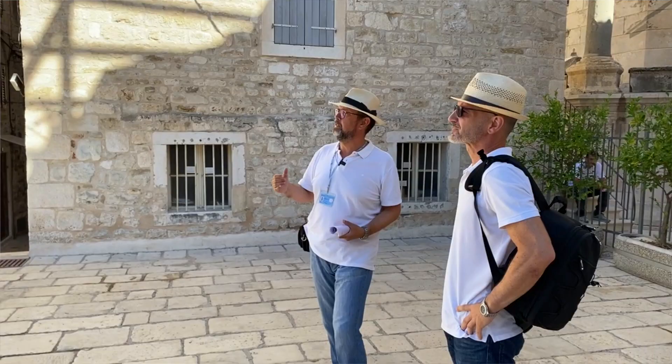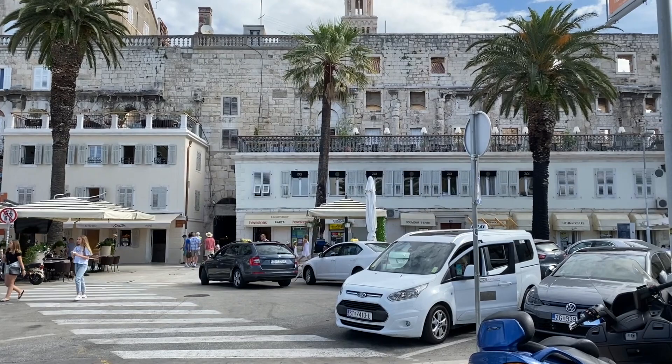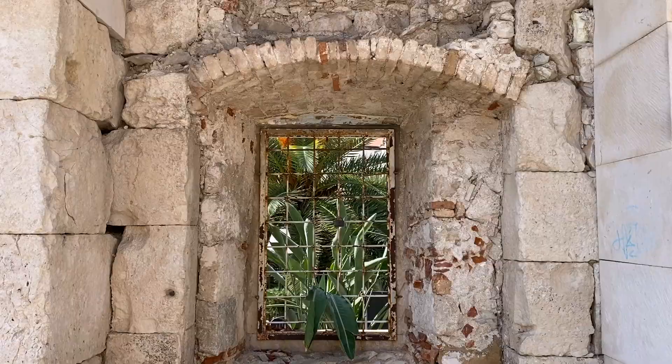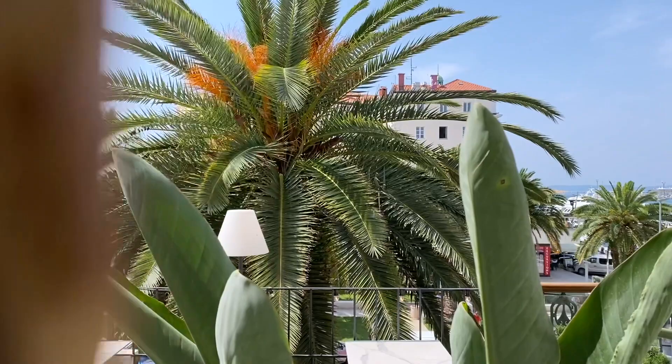What we see right here in front of us is the southern wall where we started. Everything between us and that wall was the residence, and where we are standing right now was his bathhouse. You know that in Rome, Diocletian's bathhouse was one of the biggest buildings ever built in ancient Rome.